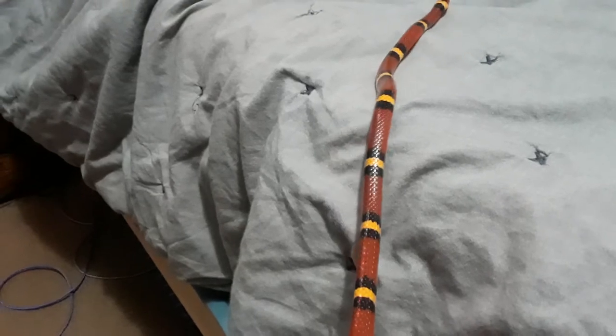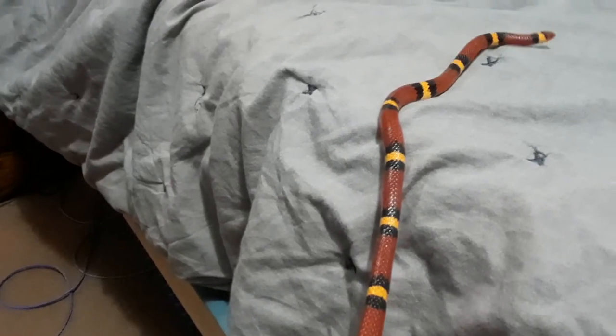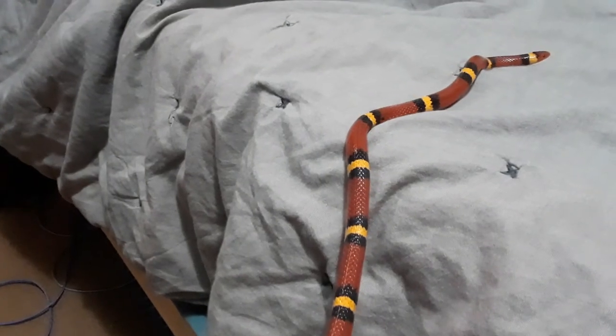That's not to say that coral snakes are an aggressive snake. Yes, they are deadly, but you could walk right by one and it would never try to attack you.